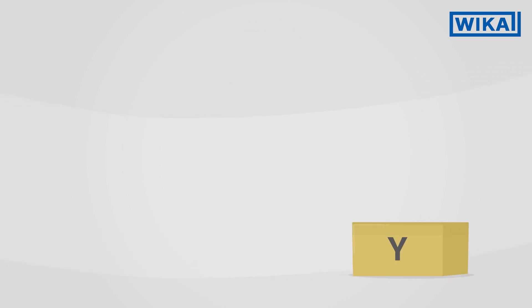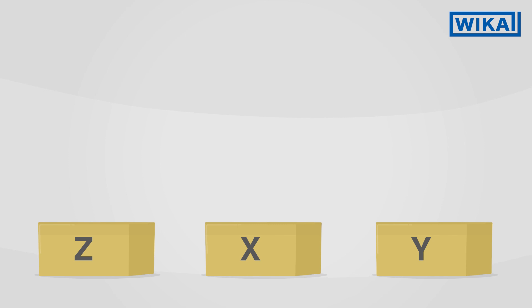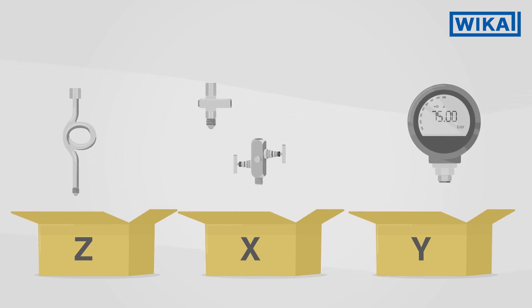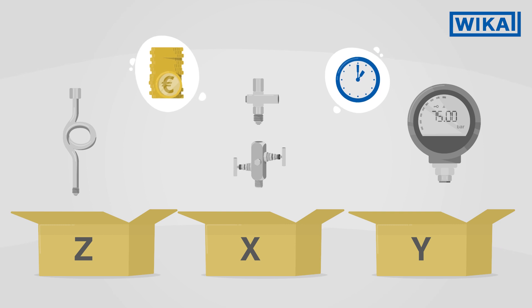Assembling the hookup from individual devices made by many different manufacturers can lead to problems. Individual parts don't fit together and the installation becomes tedious, laborious and therefore expensive.